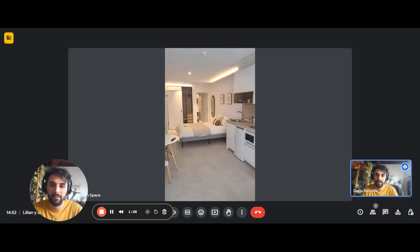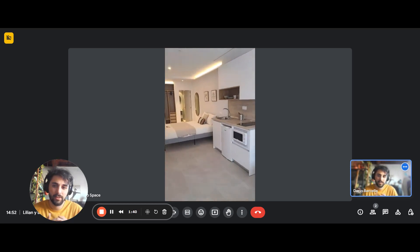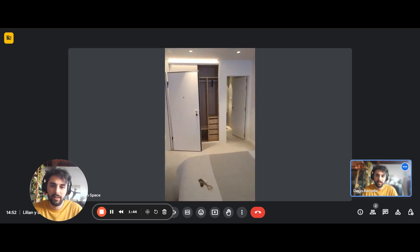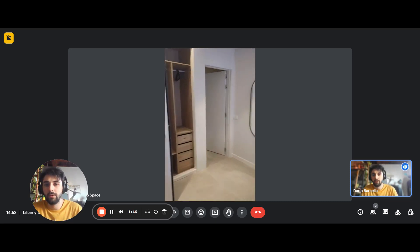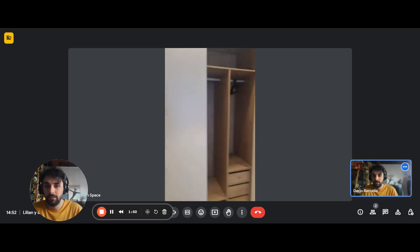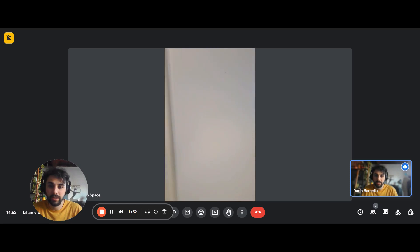This is what it looks like from the other side. You have the sofa bed, and the kitchen is right here. Behind the door there's a built-in wardrobe with shelves, hangers, and drawers.